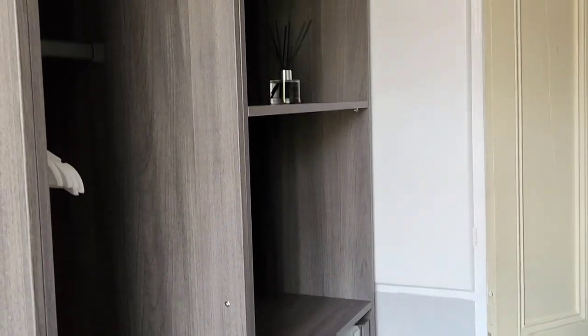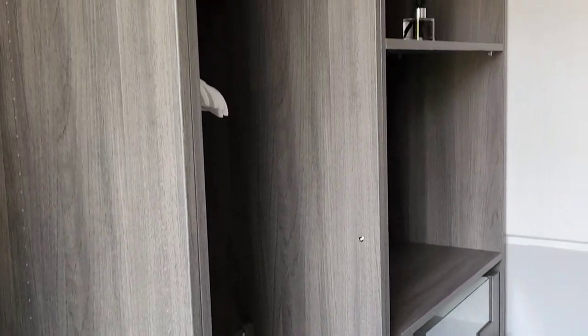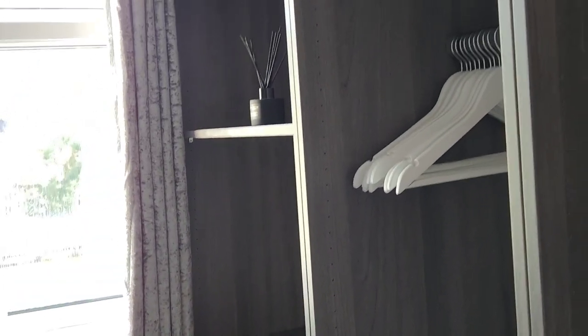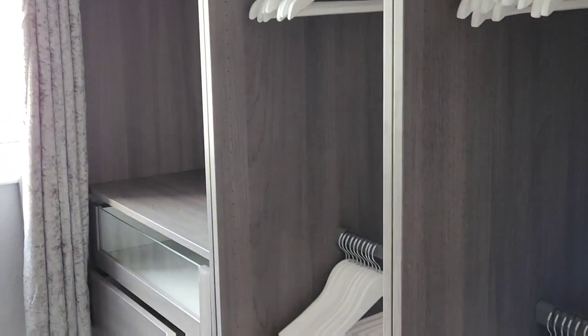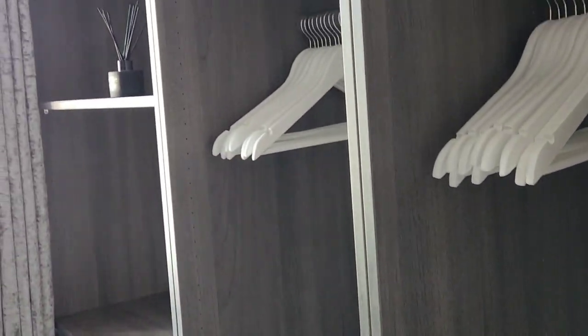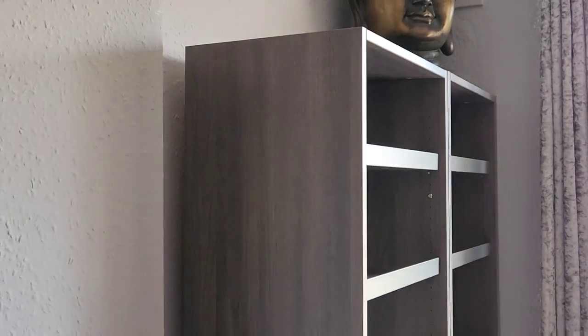The entire bill — parts, labour, everything you see in this room — came to £1,450.39, which I think is absolutely incredible. If you need the details of the guy who built it, he's from Bolton and he's called Flat Pack Builder — find him on Facebook Marketplace. A really nice guy who went above and beyond. He did it all within a day, which I definitely couldn't have managed myself.